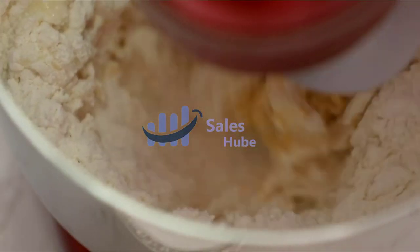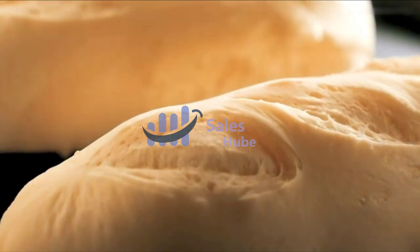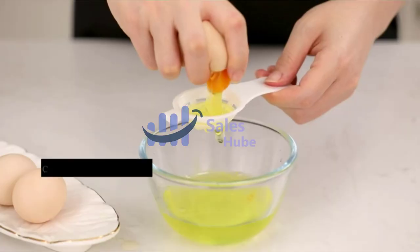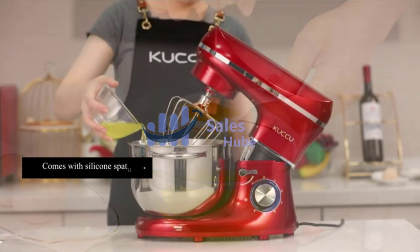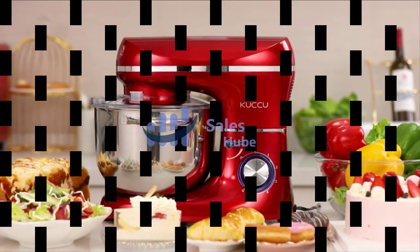Protect your kitchen sides with the supplied splash guard to prevent ingredients such as flour from overflowing, and keep your kitchen clean and tidy. The silicone suction cups keep the stand mixer steady while it's working, so you don't need to worry about moving and rocking during the cooking process.